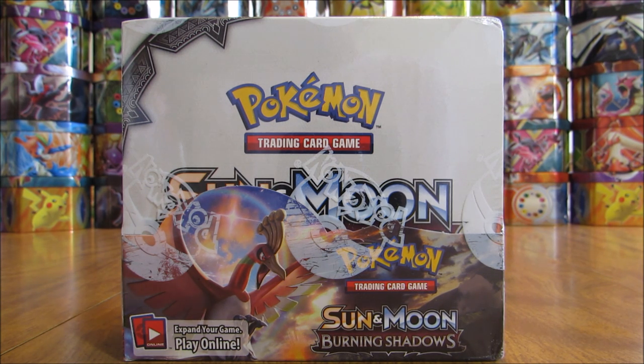The Sun and Moon Burning Shadows set is the 74th set in the English TCG. It is the third Sun and Moon series set, and the official release date was August 4th, 2017. The set is based around Ho-Oh and Necrozma, and it continues to feature 7th generation Pokemon, Pokemon GX, and Alolan Pokemon.